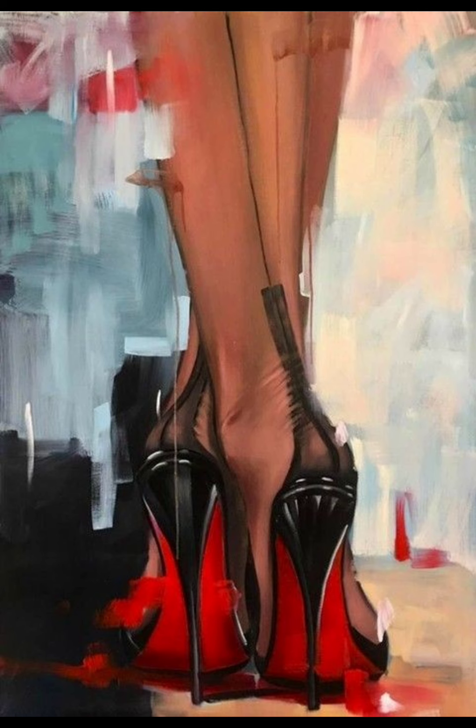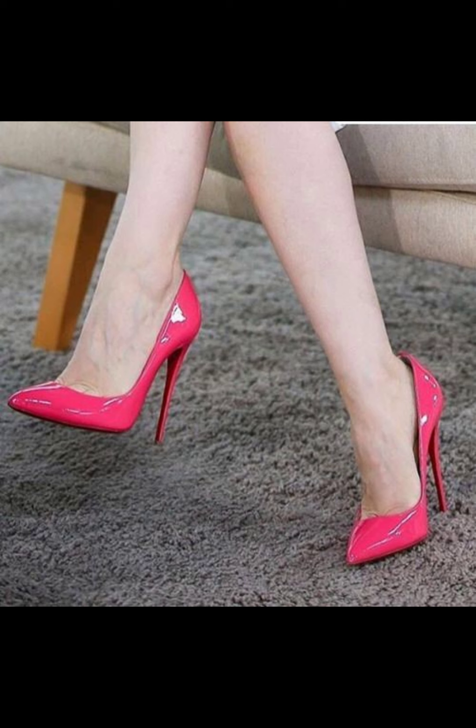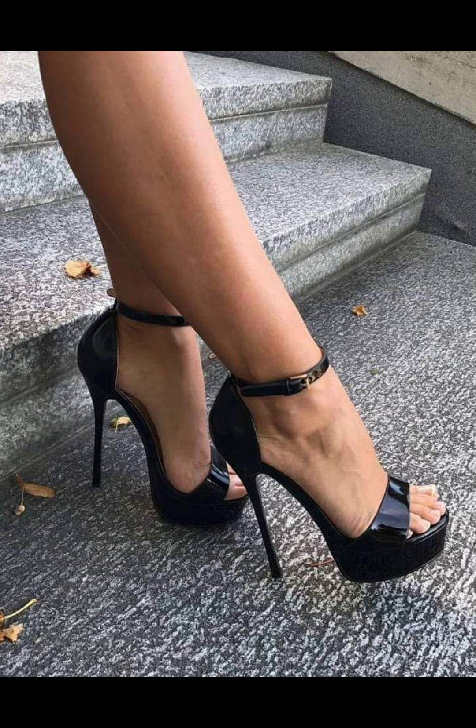Stiletto high heels — let me tell you, they are like the queens of shoes. Stilettos are great for special occasions and even just when you want to feel extra fabulous. Trust me, once you get used to them, you feel like a totally fascinating person wearing them.